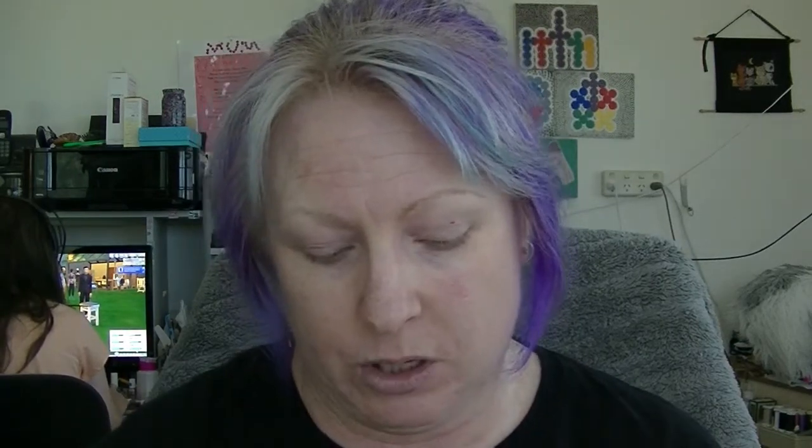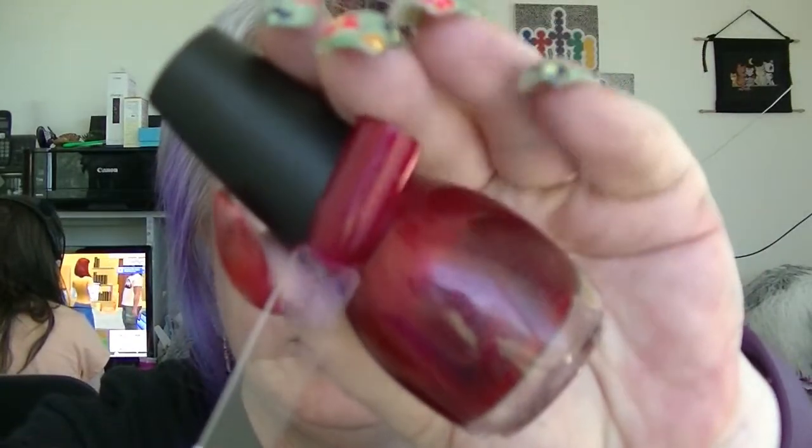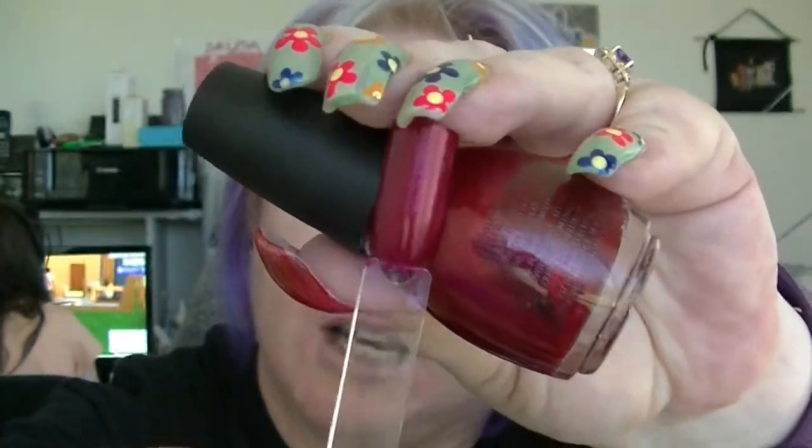And lastly for this haul we have Sinful Colors. Most of these came from the shopping trip with my daughter, where they had some for 50 cents, some for a dollar, and some for around $3.70 — which is still less than you normally pay for Sinful Colors in Australia. I'll start with one of the cheapest — the 50-cent Fire Red, which is actually number 44, so one of the originals. It is just this really gorgeous, kind of darker red. Great formula on this one — it's fantastic.